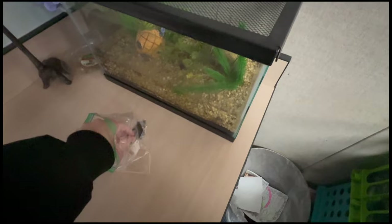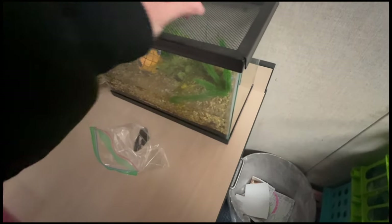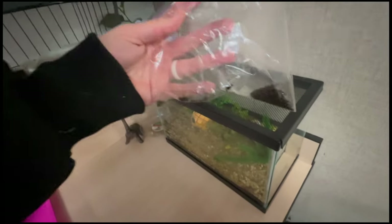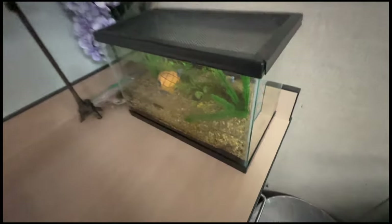I need to feed my frogs — I'm going to have to get more food soon, starting to get low. I think my snail is dead, it hasn't moved in weeks. That's kind of sad.